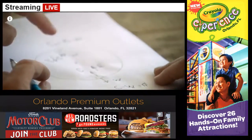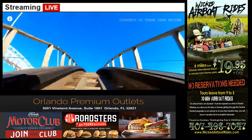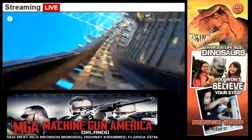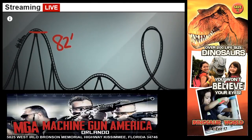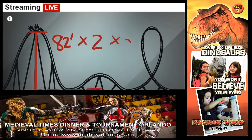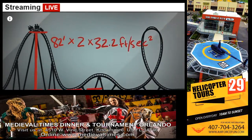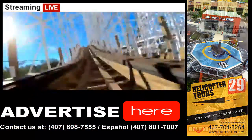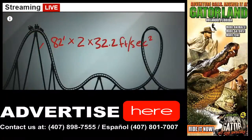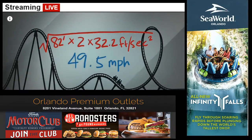We took a calculator and our diagrams underneath the coaster to figure out the math. Say this hill is 82 feet from top to bottom — double that, then multiply by acceleration due to gravity. Here on Earth, it's a constant 32.2 feet per second squared. Now take the square root, and there's your peak velocity: 49.5 miles per hour.